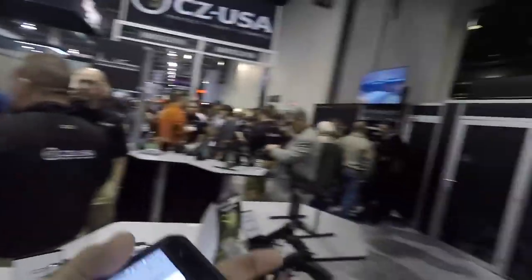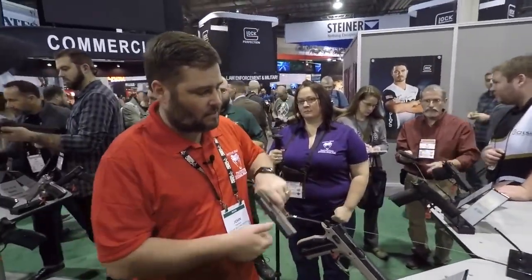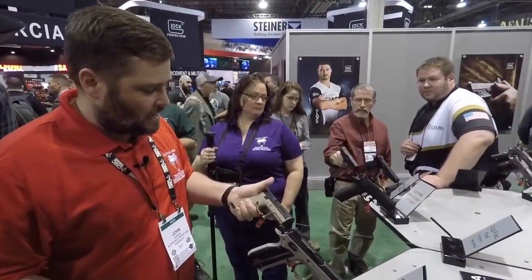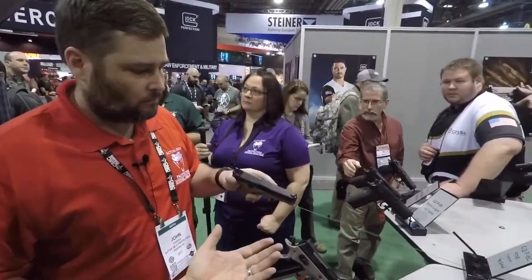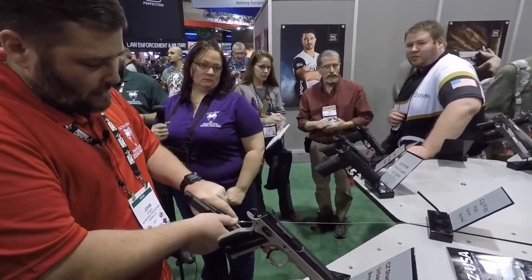We're waiting for Zach to check out the new CZ P10, but he might not be coming so we might have to do this review ourselves. I just heard about it the other day. Feel the trigger on this gun — it's pretty awesome, you just can't beat it for a striker gun. The ergonomics on this are amazing too.